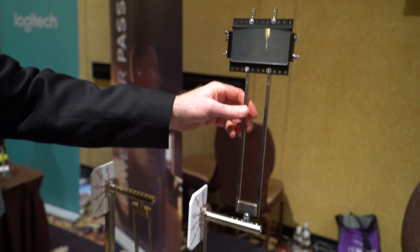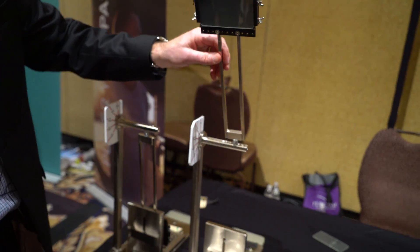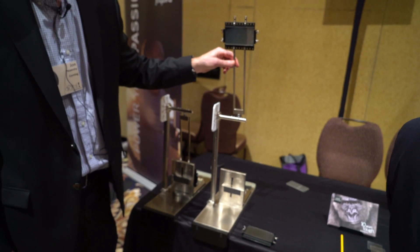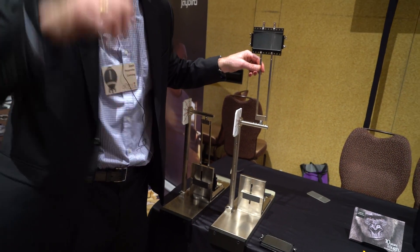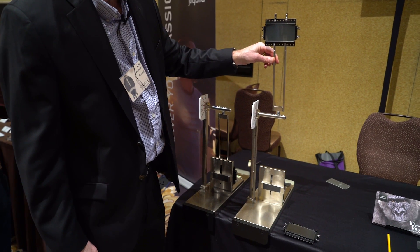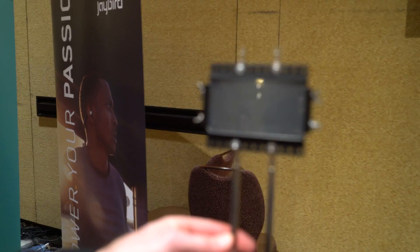We'll take Corning Gorilla Glass 5, mounted in the same way, on the same sandpaper. We'll go all the way up to the max height that this pendulum can handle, which really simulates about a selfie height. And we'll drop that. See — still intact.